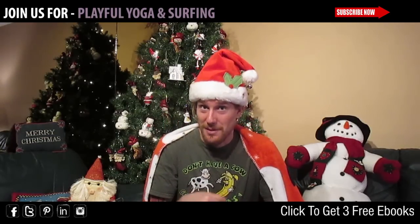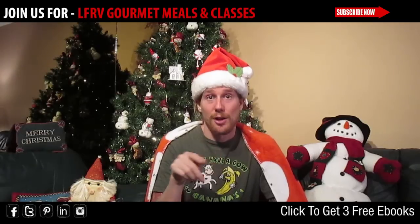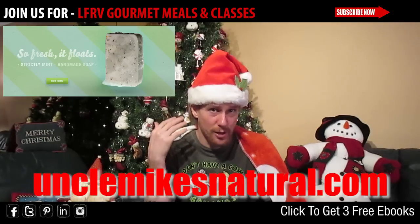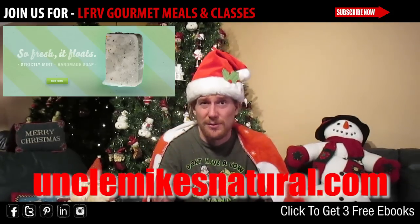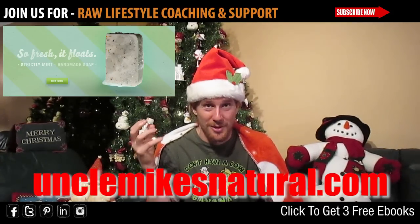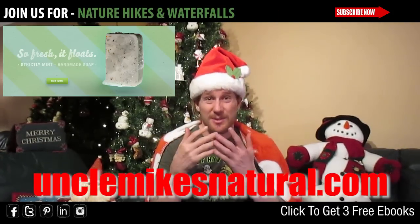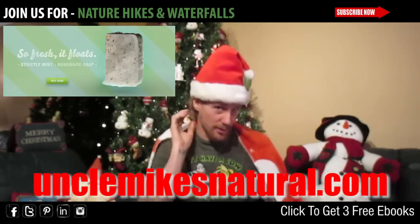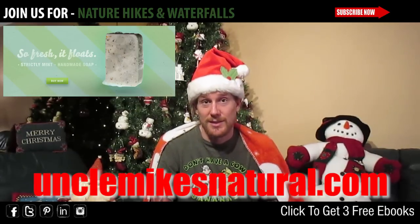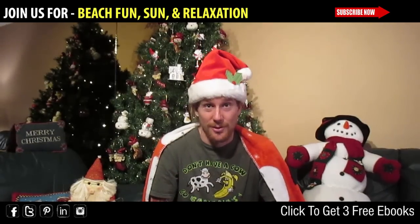Number eight: this is the first not-my-product recommendation. Uncle Mike's Natural Soap Products — you can find them at unclemikesnatural.com. I didn't use hair products or even soap barely for almost a decade. I tried out recently his bar soap shampoo and it's awesome. They're all natural products obtained in a sustainable way, and they smell great, they feel great. My hair feels better than it ever has. They're the best soap products I've seen. He's a local friend — really like them. Check out unclemikesnatural.com.